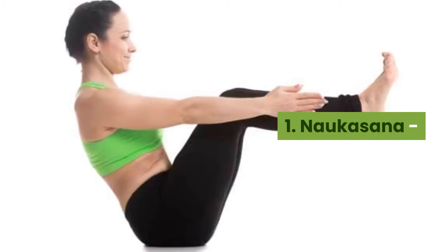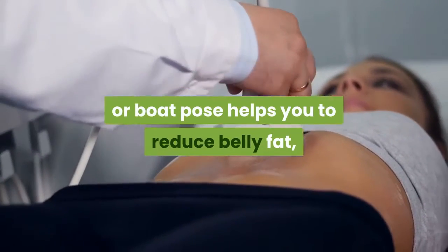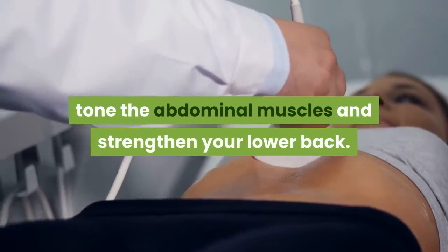1. Navasana (Boat Pose). As the name suggests, Navasana or boat pose helps you to reduce belly fat, tone the abdominal muscles, and strengthen your lower back.